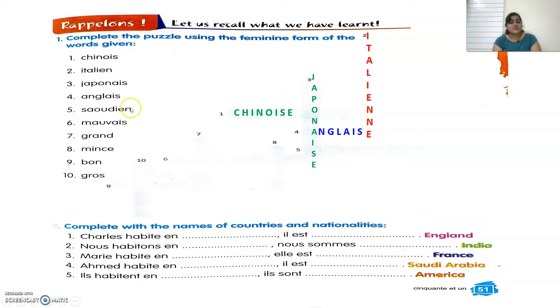The fifth one is Saoudien. The feminine of Saoudien is Saoudienne. Sixth one is Mauvais. Seventh one is Grand. Grand means tall or big. The feminine of Grand is Grande. Eighth is Mince. What will be the feminine of Mince? The spellings will remain the same — Mince.